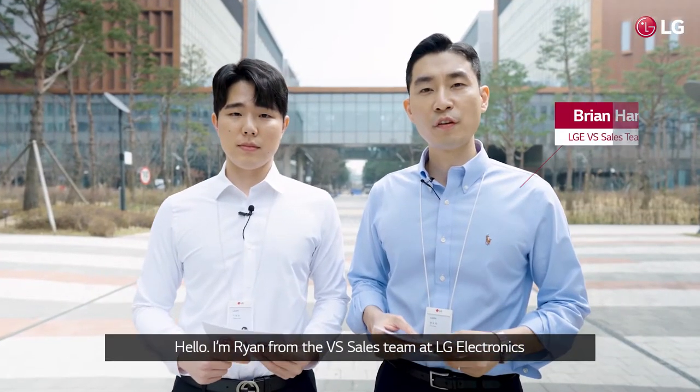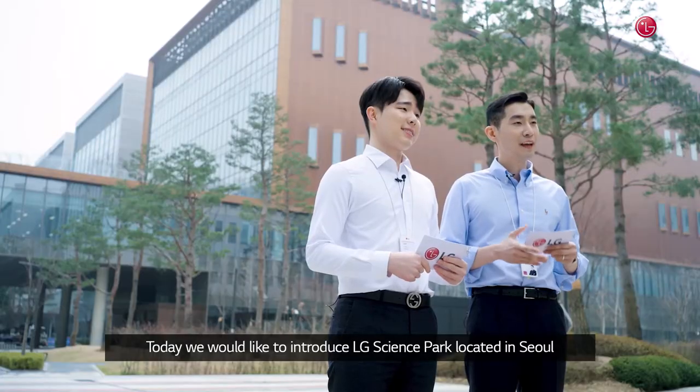Hello, I'm Ryan from the VSS team at LG Electronics. Hi, I'm Daniel from LG VSS team, and yes, we are from the same department. Today, we would like to introduce LG Science Park located in Seoul.